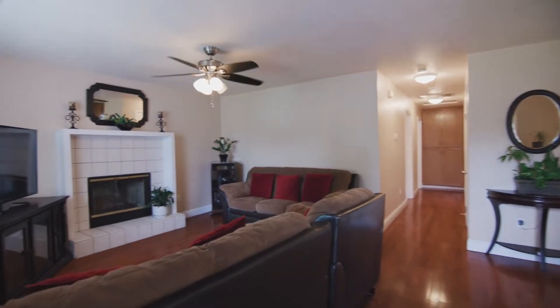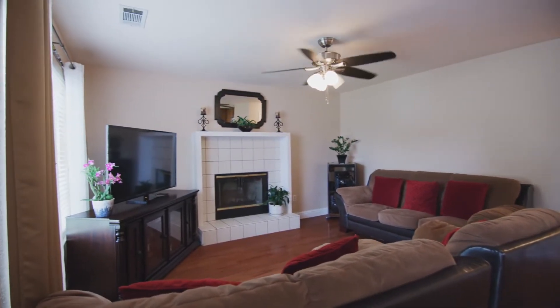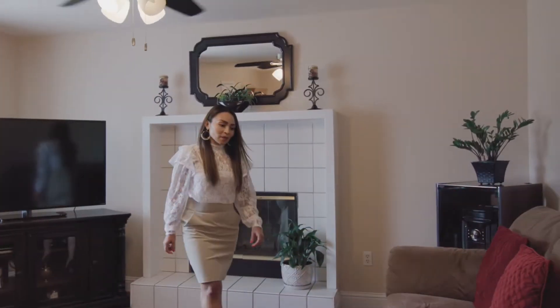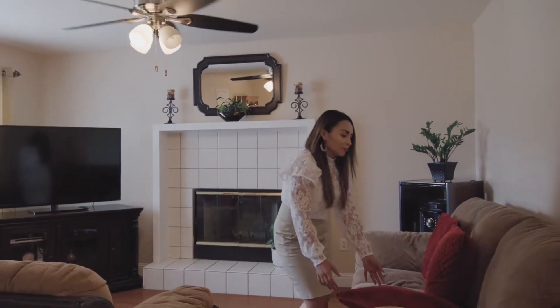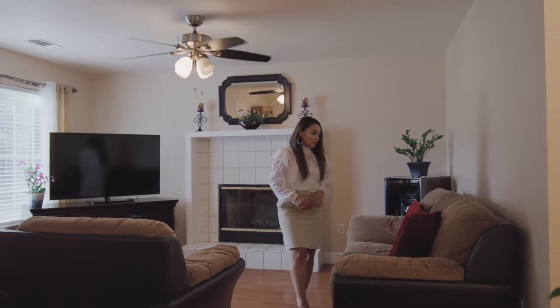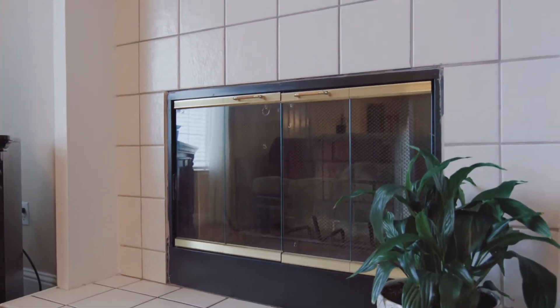You will instantly fall in love with this one-story charmer the moment you walk in. It boasts three bedrooms, two full bathrooms, and a two-car garage. The family room offers a fireplace and a large window letting in plenty of natural light and a nice view of the well-maintained front yard.